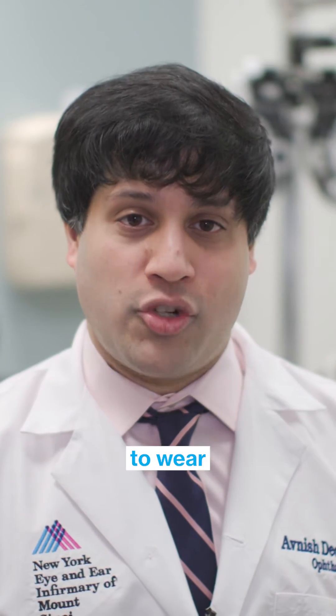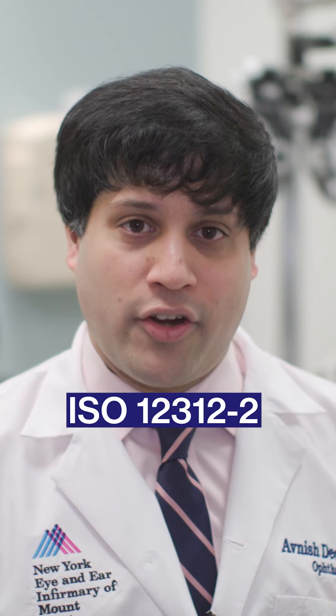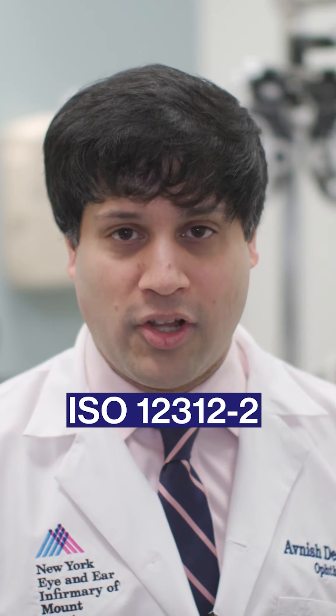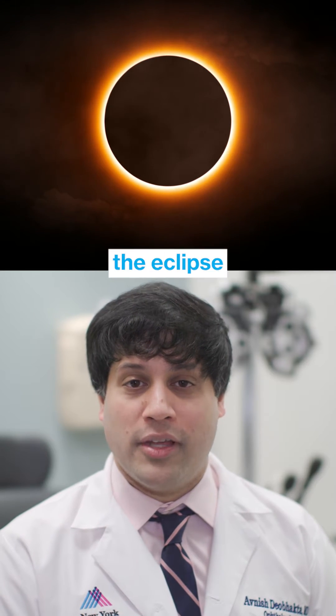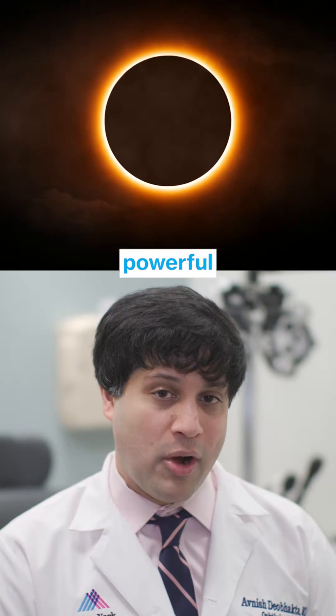The proper sunglasses to wear are the ISO standard 1-2-3-1-2 sunglasses. These are a set of filters that we've made for the eclipse to protect you against those very powerful rays.